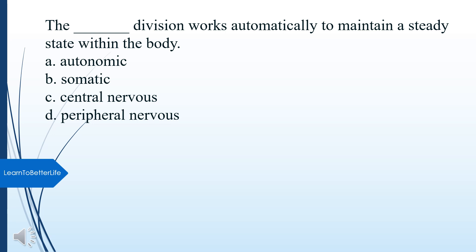What division works automatically to maintain a steady state within the body? A. Autonomic. B. Somatic. C. Central nervous. D. Peripheral nervous. The answer is A, Autonomic.